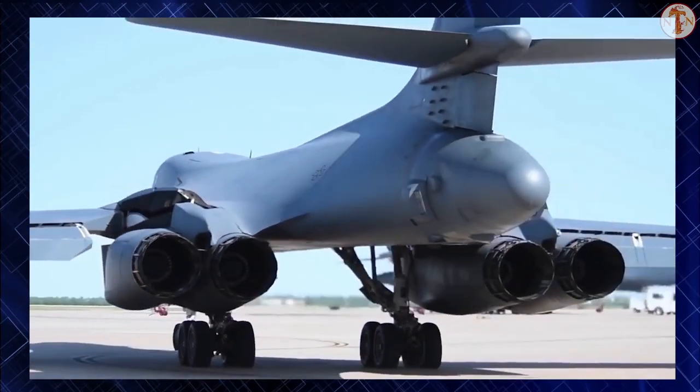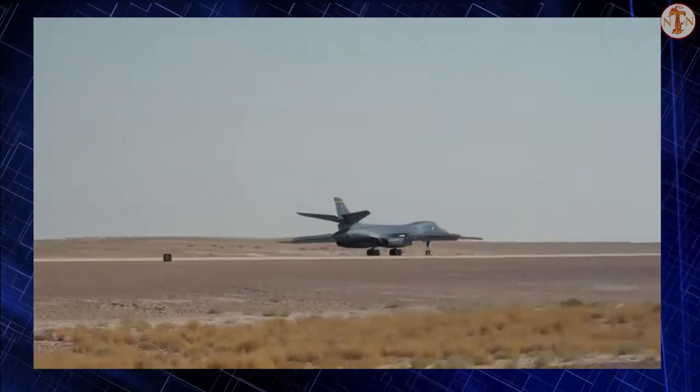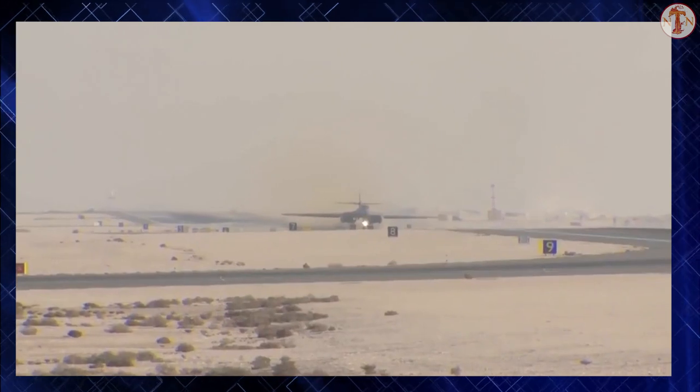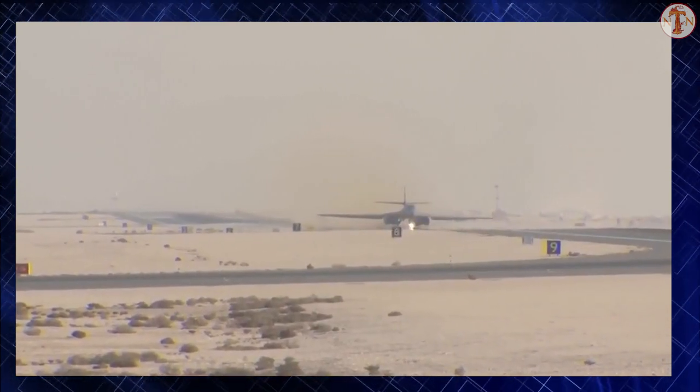The B-1B is equipped with four General Electric F-101-GE-102 afterburner turbofan engines. The aircraft is operated by four crew members: the aircraft commander, co-pilot, and two weapons system officers.